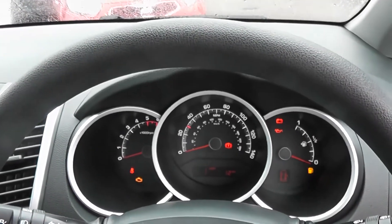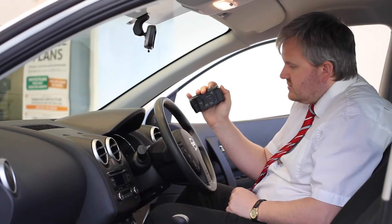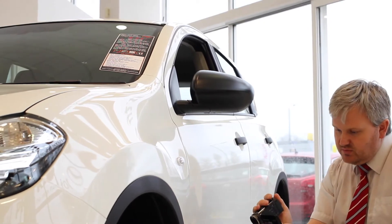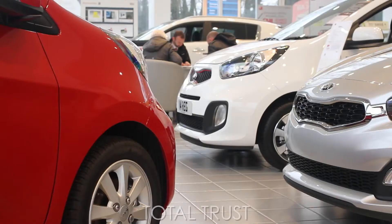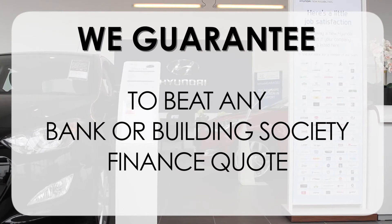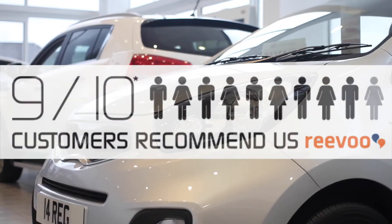So there you have it — the Kia Venga 1. Thank you for viewing our short video and we hope you found it informative. If you'd like more information or to look at any specific areas in more detail, please click the link so we can send you a personalised extended video to your requirements — this may take a few hours. At Wessex Garages we pride ourselves on our three pillars: total trust, transparency, and value for money. This, alongside our guarantee to beat any bank or building society finance quote, means you can purchase with confidence. Our high levels of customer service are why 9 out of 10 of our customers recommend us on REVU.